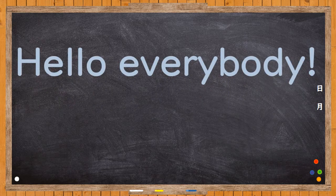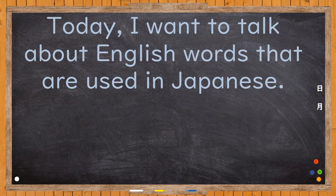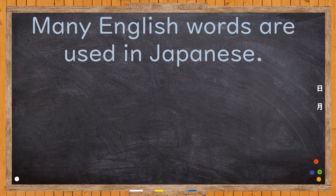Hello, everybody. Nice to see you again. Today, I want to talk about English words that are used in Japanese. Many English words are used in Japanese.